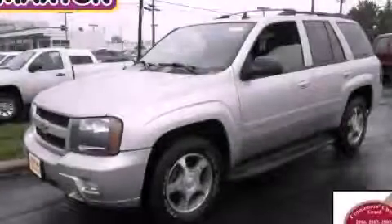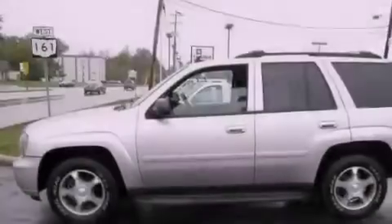This is a 2008 Chevrolet Trailblazer, a vehicle with safety, comfort, and space.